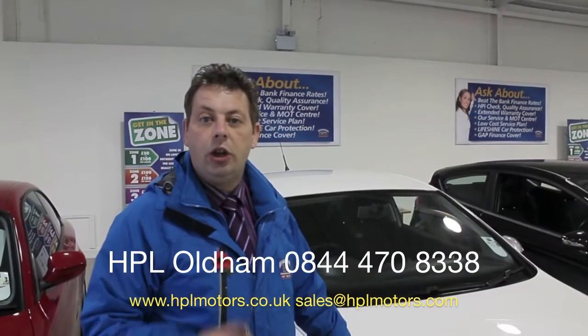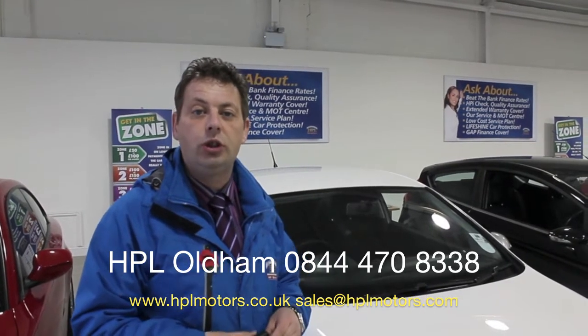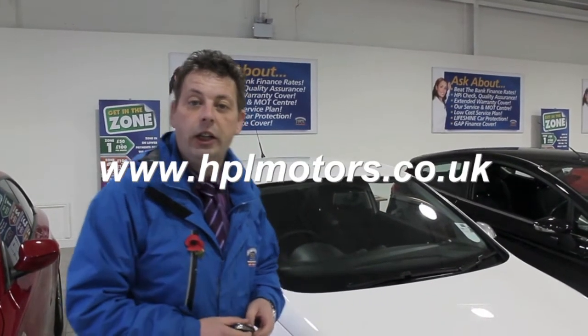Our number is 0844 470 8338. Or you can email us at sales at hplmotors.com, or just visit our website and contact us through there. Our website is www.hplmotors.co.uk. Thank you very much for looking. We'll see you next time.